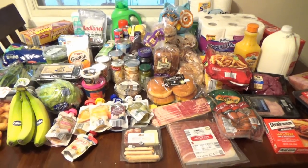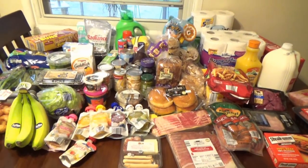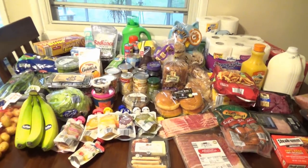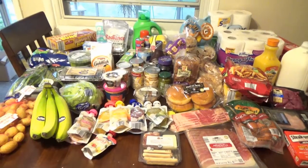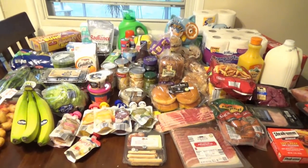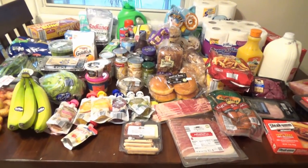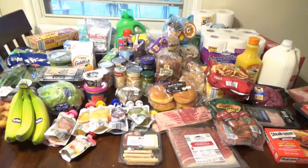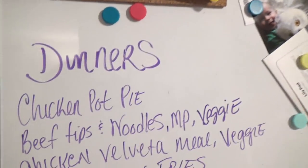This is a rather large Aldi haul. It's kind of like a rainy day — I'm sure you guys can hear it — and AJ and I just kind of wanted to get out of the house. We decided we'd go to Aldi's, just switched it up. I'm sure we saved some money and we have stuff in the freezer. I'm going to show you our menu really quick and then take you through what we got.